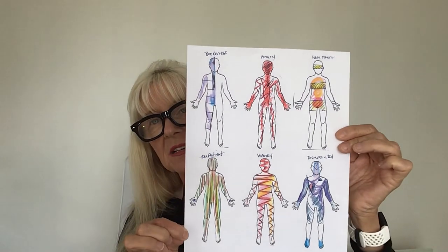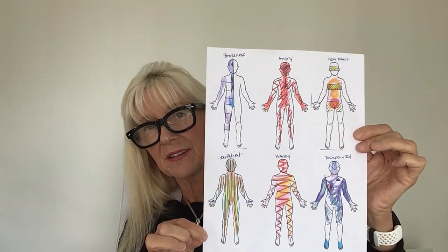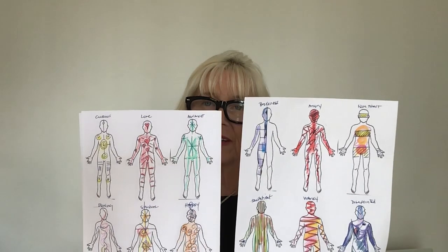Then we're going to take another sheet and look at emotions that may be more challenging. For example, this was brokenness, angry, non-trust, disappointed, wanky, and impatient. You're going to use colored pencils to do these designs, and what you're going to find is that when you put them together, you have two very different sheets of emotions, which is great fun.